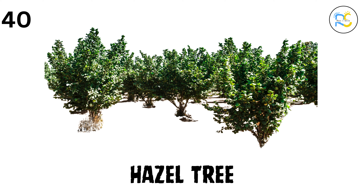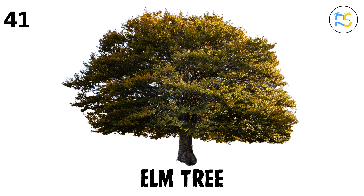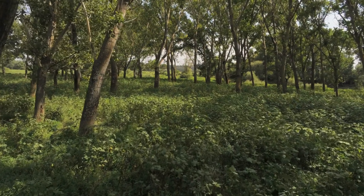40. Hazel tree. The hazel tree grows hazelnuts, which are often used in chocolate treats like Nutella. 41. Elm tree. The elm tree is big and strong, with long branches that give lots of shade. 42. Jacaranda tree. The jacaranda tree has beautiful purple flowers, and is often planted along streets and in parks.